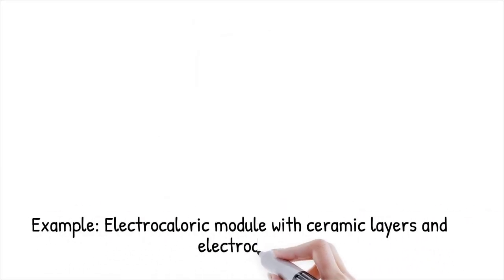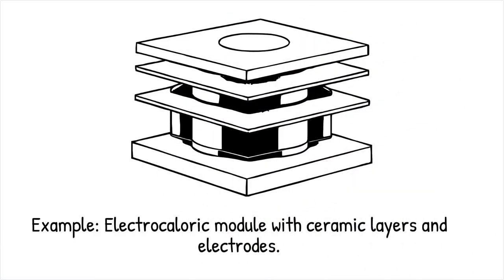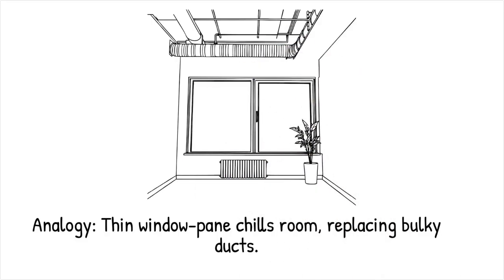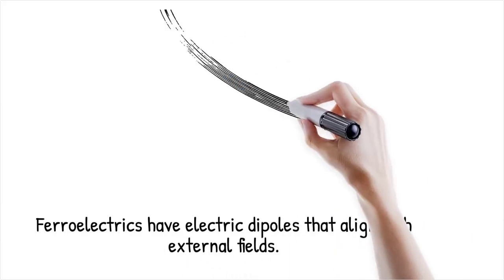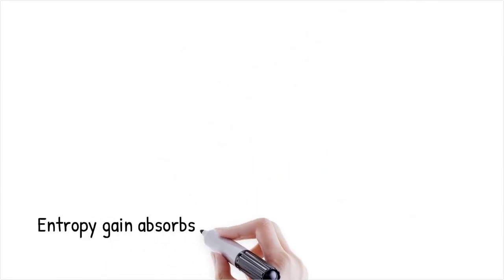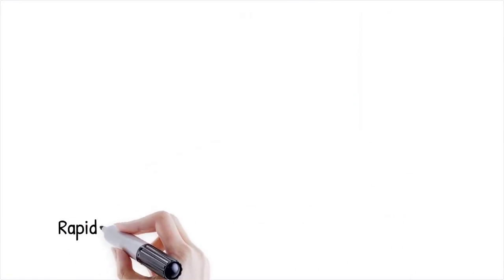Whereas a typical refrigerator uses a compressor motor and circulating refrigerant, an electrocaloric module might consist of layers of ceramic films and electrodes — like replacing a bulky fan and duct system with a thin window pane that chills a room when you flip a switch. In ferroelectrics, each unit cell contains a tiny electric dipole that can align with an external field; when the field is removed, the dipoles randomly reorient, increasing the material's configurational entropy and lowering its temperature by absorbing heat from the lattice.